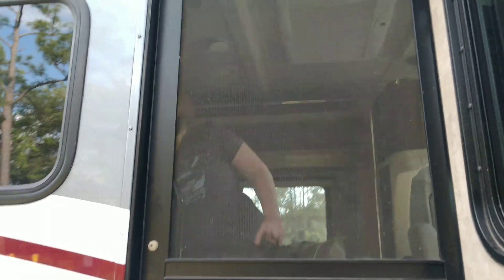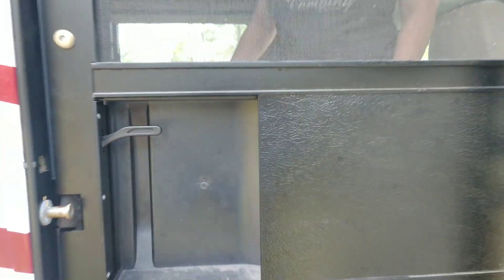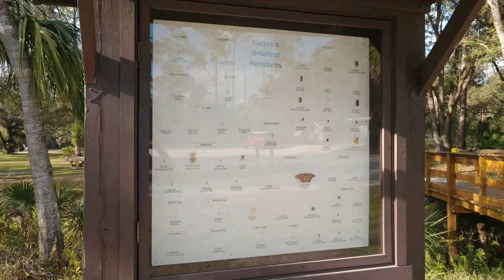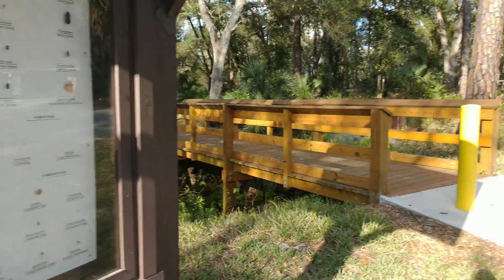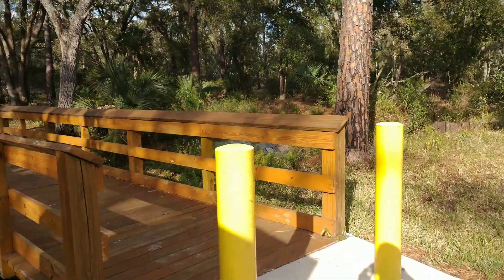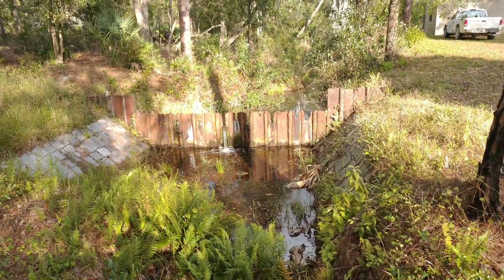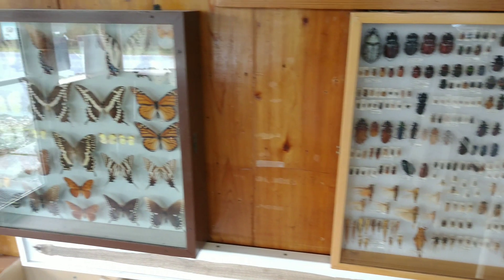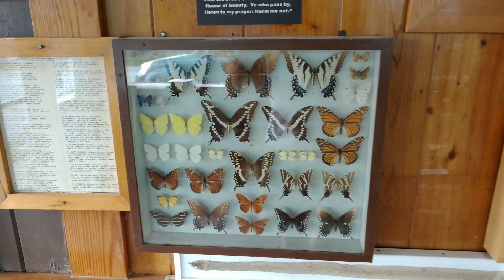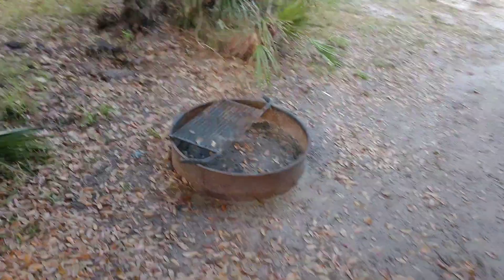Don't worry about mosquitos — well, I do at this park. Here's the levee, pretty interesting. There's the camp spot — kind of small. Awning's up, watch your head. There's a campfire ring.